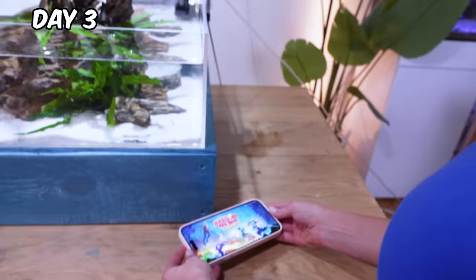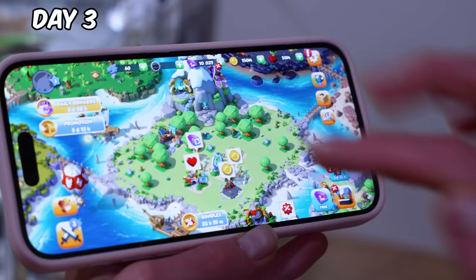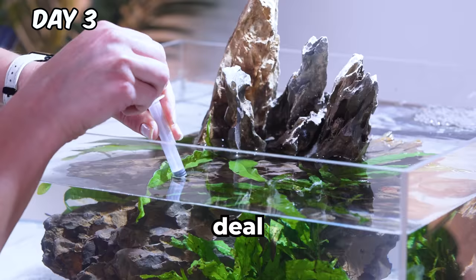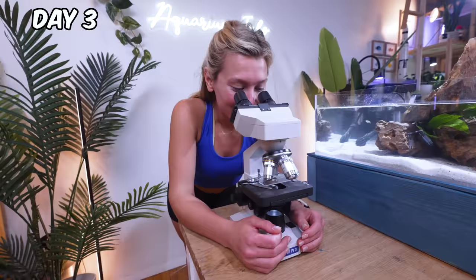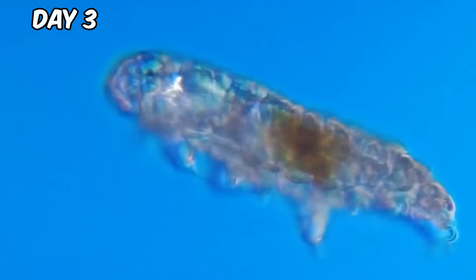In Dragon Mania Legends, this island is covered in dense forests, so we're really going to need to level this up for the real deal. Let's check in on our ecosystem under the microscope. This is a water bear, also known as a moss piglet — they can survive extreme conditions for 30 years.